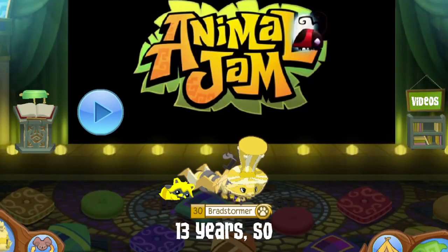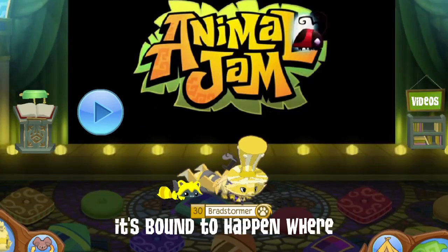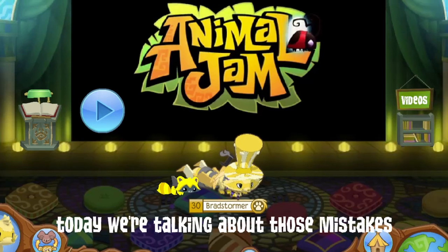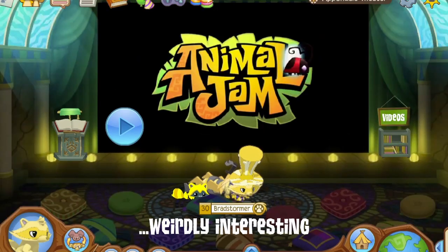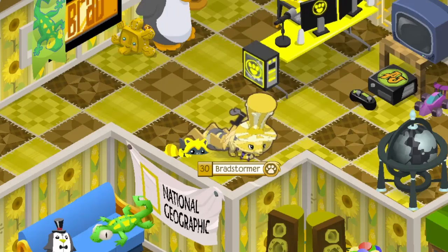Animal Jam's been around for 13 years, so it's bound to happen that they make mistakes. Today we're talking about those mistakes — error items that are weirdly interesting. Hope you all enjoy.